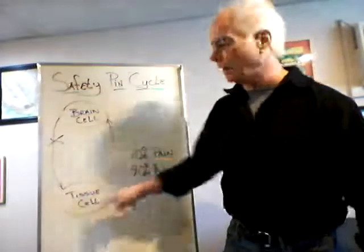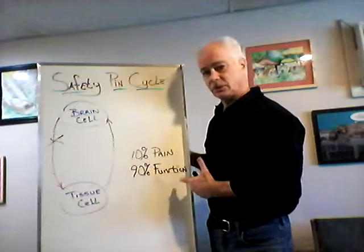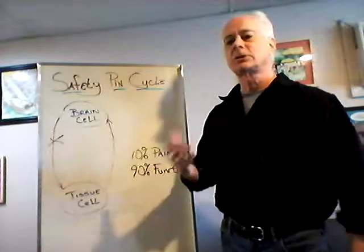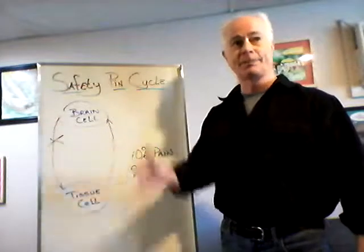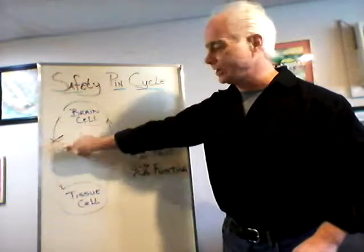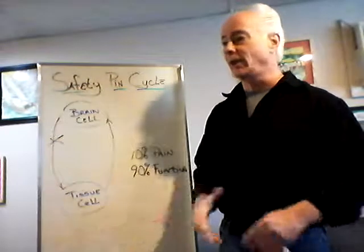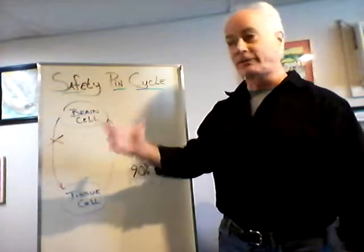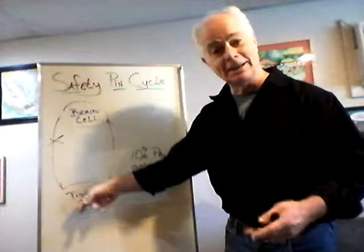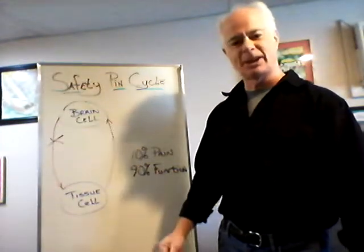We want the whole pie. We want this thing restored so that your function improves — we take the pressure off the function nerves and your body starts healing, returning itself to health. So if you stick with the program, we're going to stabilize these subluxations, things are going to work better — no more static on the telephone line, all the bars on your cell phone, ready to hear those messages, ready to heal, ready to get healthier, maybe for the first time in a long time. Thanks for your time. We'll see you in the office.